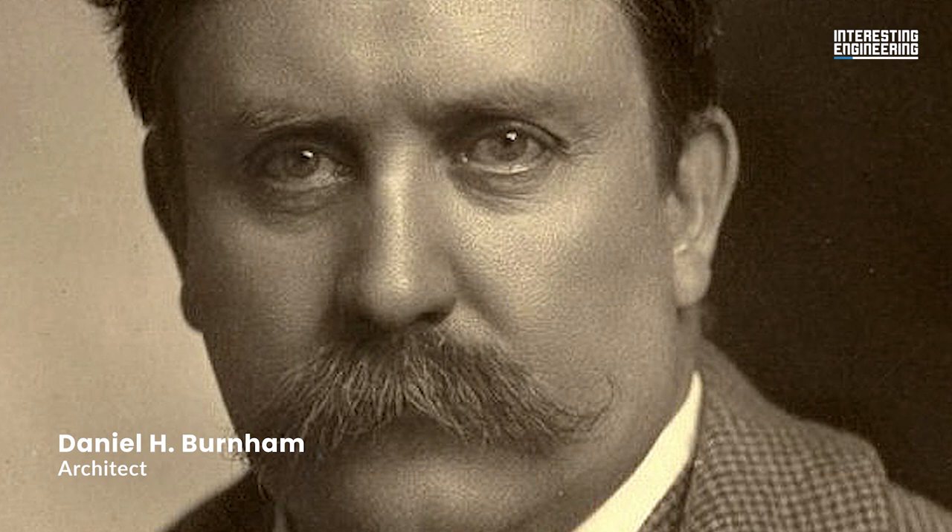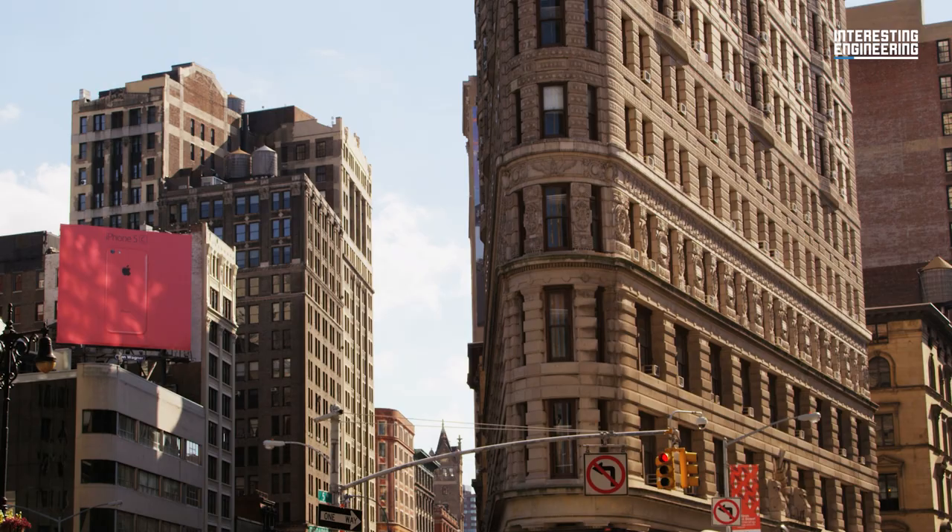Daniel H. Burnham, a pioneer in the design and construction of skyscrapers, created the structure. Many people believe Burnham to be the father of the skyscraper.